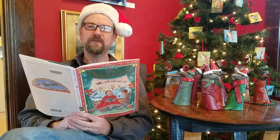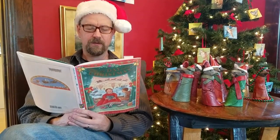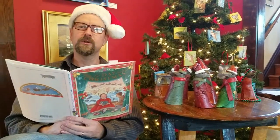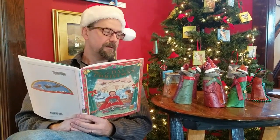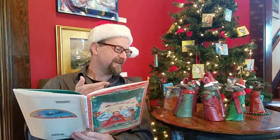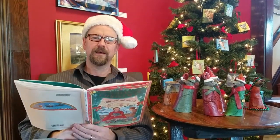T'was the night before Christmas, and all through the gallery, not a croakon was stirring, not even Valerie. Let's see what I did there — I put croakon and Valerie.